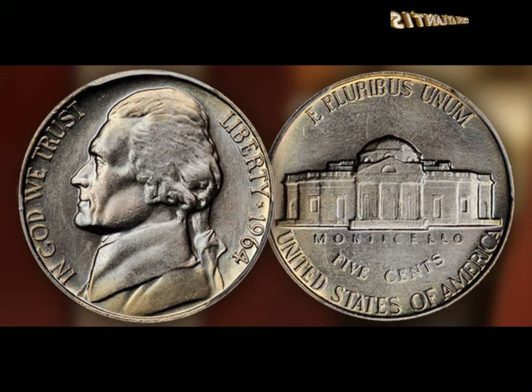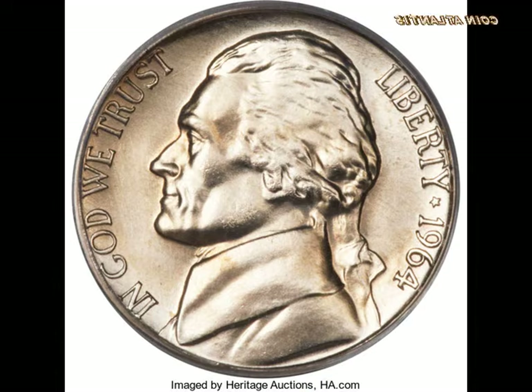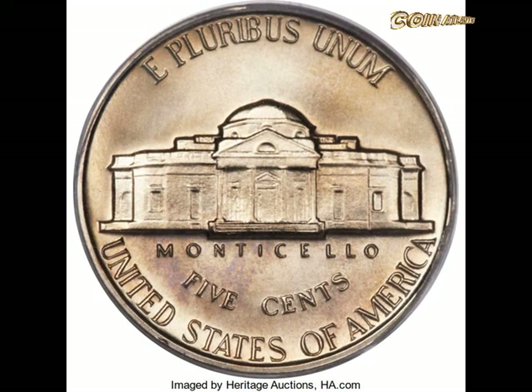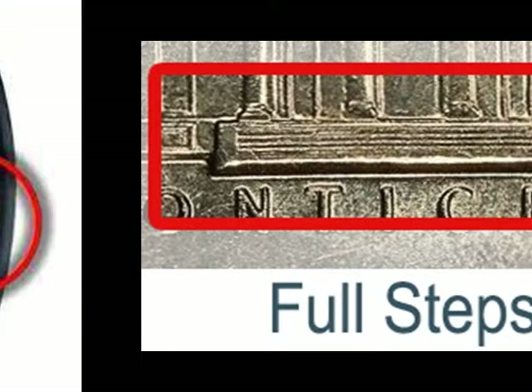FAQs: How do I know if my 1964 nickel is worth anything? To determine the coin's value, look for the following: Full Steps coins in perfect condition with no minting defects; uncirculated nickels with no signs of degradation that retain their original features; and minting errors such as re-punched mint marks or missing dates. If your nickel has five full steps and unique minting errors, it will be worth much more than a typical 1964 nickel.